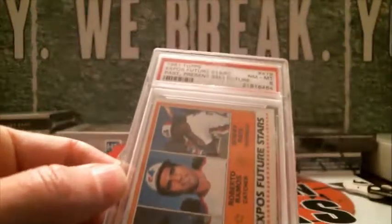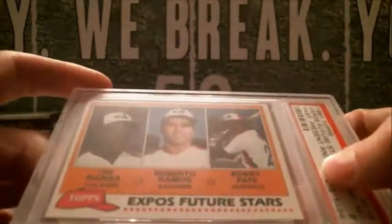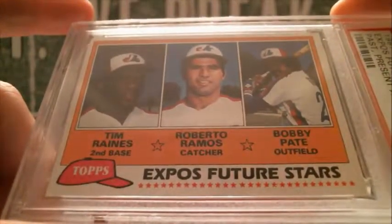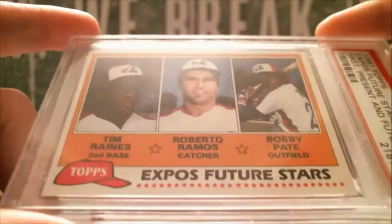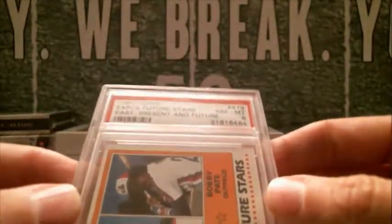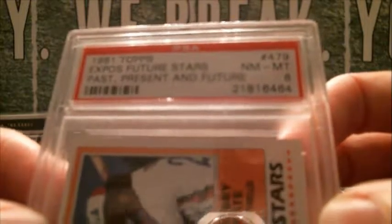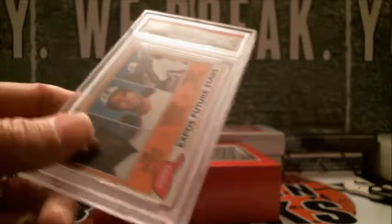Alright, time for the special card. We got an '81 Topps Future Stars — it's a Tim Raines, who should be getting into the Hall of Fame this year. Tim Raines '81 Topps rookie card, graded as an eight. That's going to be a Nationals hit, so that goes to Frank R. Congratulations Frank!